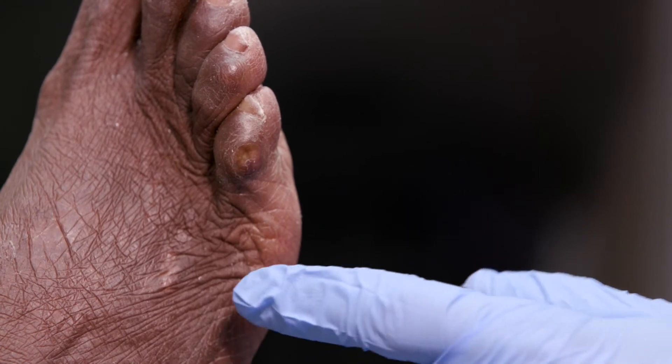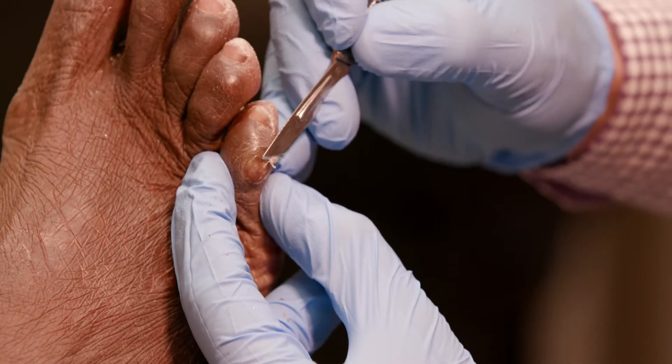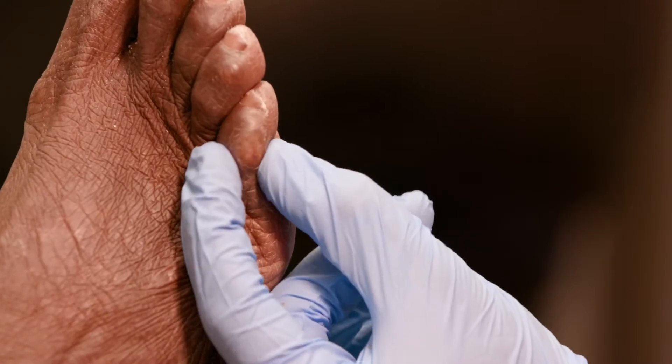Diabetes can affect your feet. It can make your foot go numb. Look at this foot — there's a lot of hard skin. This hard skin can be bad for your feet even if it doesn't hurt.